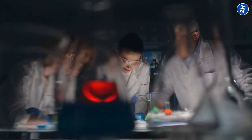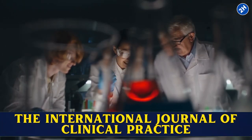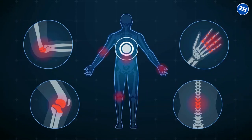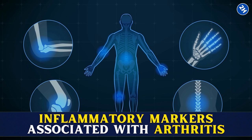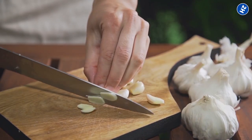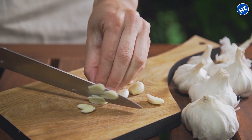A study published in the International Journal of Clinical Practice showed that a particular compound in garlic could potentially decrease several inflammatory markers associated with arthritis. So, adding garlic to your diet is a win-win — it is beneficial and delicious.